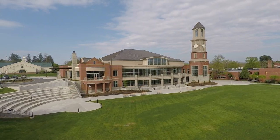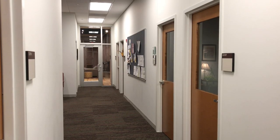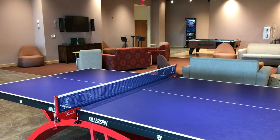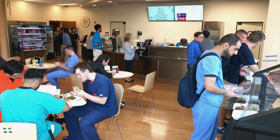First up is our new student center, which houses our café, bookstore, SGA offices, study spaces, recreation room, and conference center. Students can enjoy breakfast and lunch in the café.